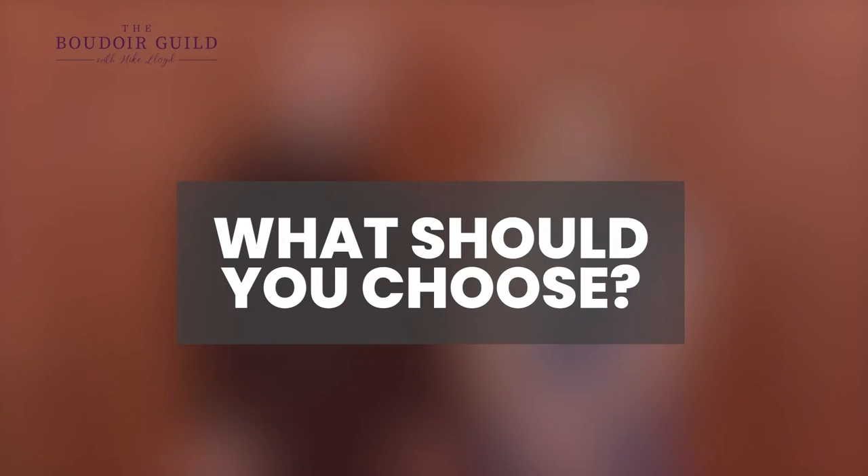So what should you choose? It's important to have a timeless wardrobe. Make sure your outfit is not tied to any specific season or holiday, so when we see it hanging on the wall we don't see Christmas in July. We want it to look good all year round.